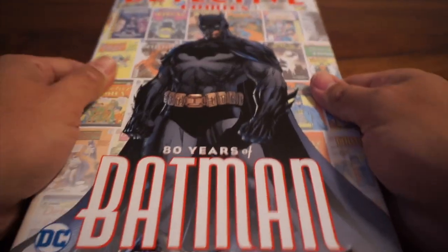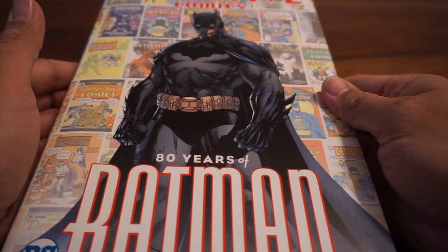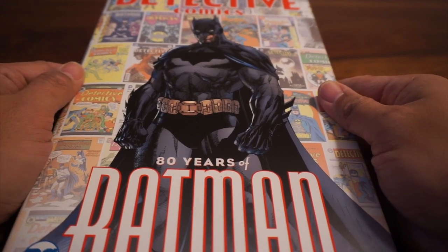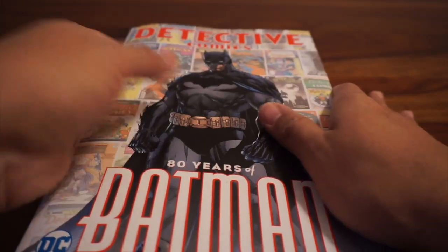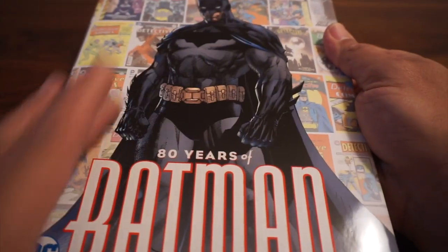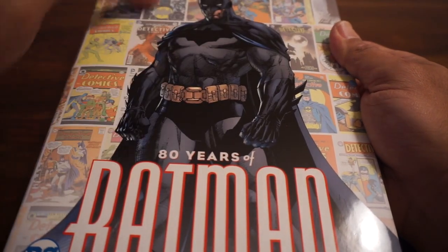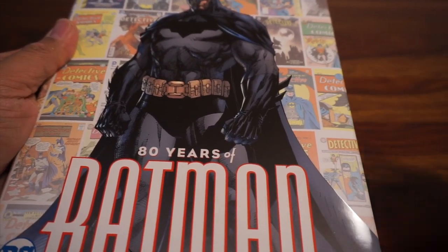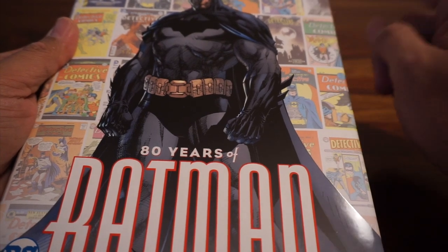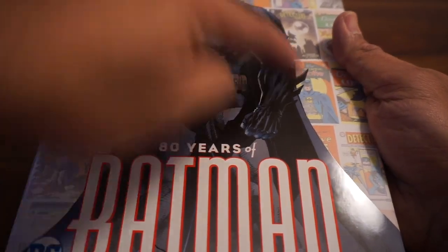We've got this nice Jim Lee cover. If you're going to have Batman, you've got to go with Jim Lee, right? There are so many awesome classic artists that have drawn Batman over the years, obviously. What's really cool about this cover is that while you've got the current classic Jim Lee art, you can also see a bunch of old comics in the background, which is a nice touch. You've got the first appearance right here, the first appearance of Robin, Dark Mirror by Scott Snyder — and just classic, what I call cheesy-but-awesome stuff.